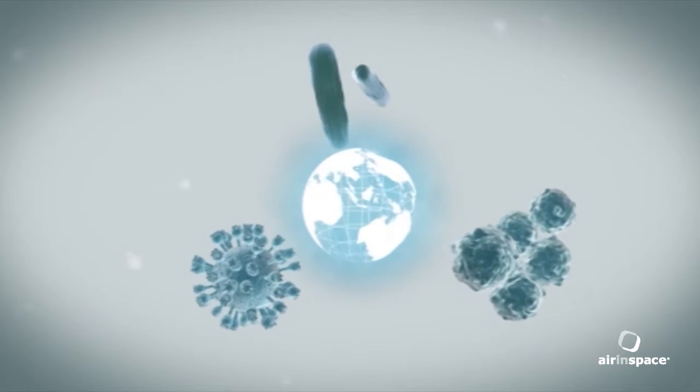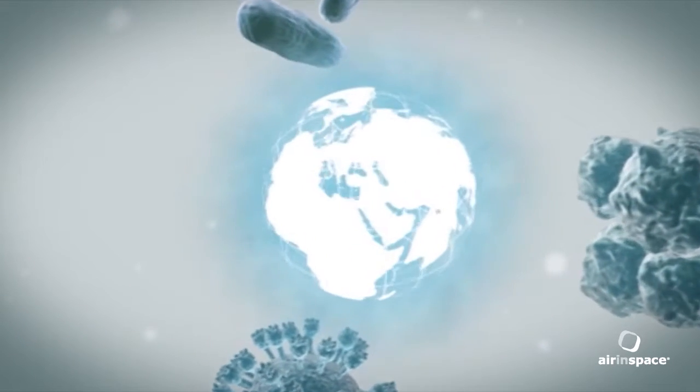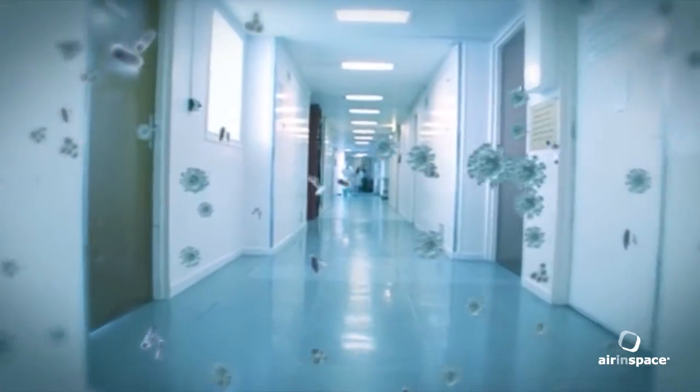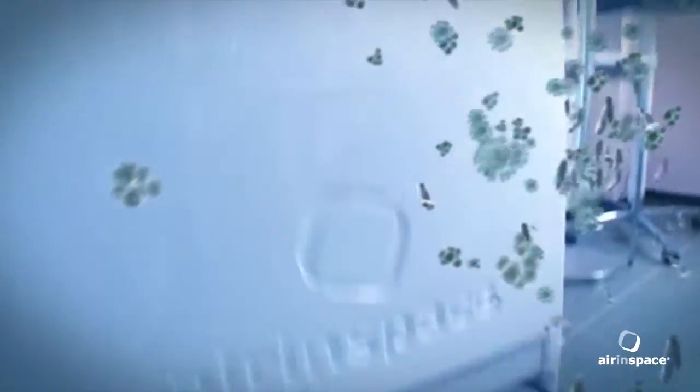Worldwide, every year, thousands of patients die due to nosocomial infections. To help address this problem, Air in Space has developed an air decontamination process that is capable of eliminating and destroying 99.99% of airborne microorganisms.